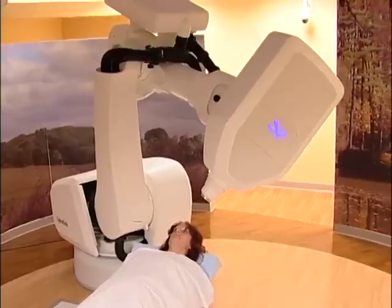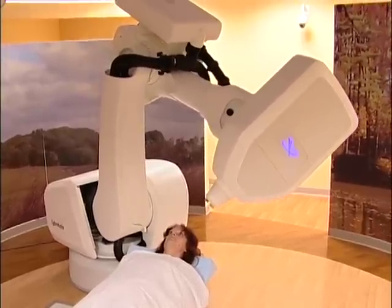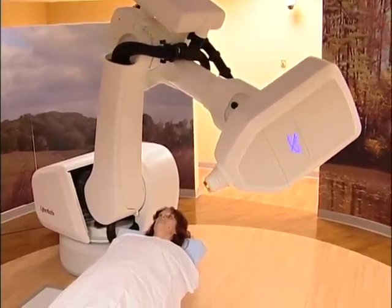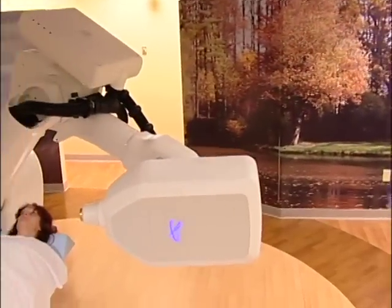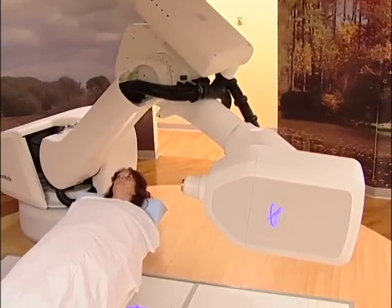CyberKnife is a really revolutionary way of treating cancer patients. It's a non-invasive alternative to surgery for a number of different conditions in the body. Basically, it involves a miniaturized linear accelerator, which produces a very well-defined radiation beam. It can move to any point of the room and shine a radiation beam from any direction.